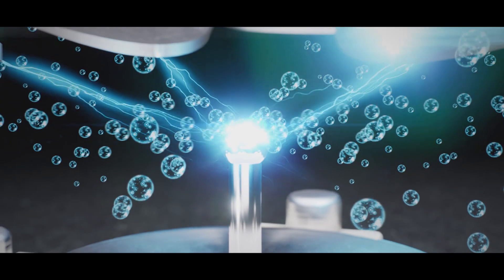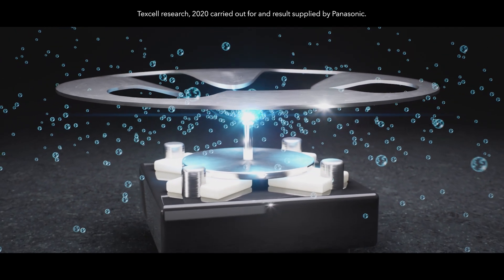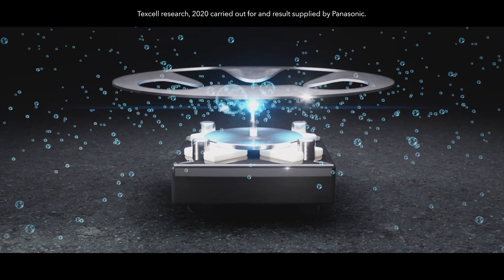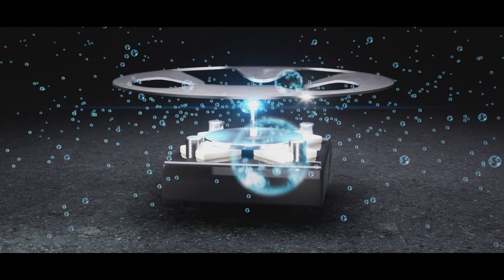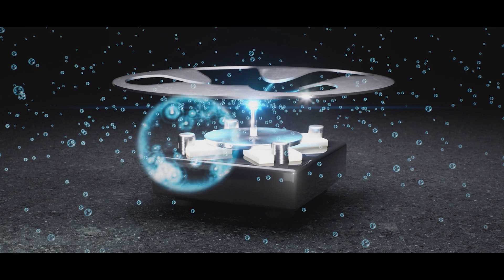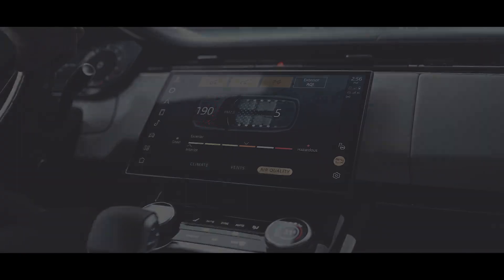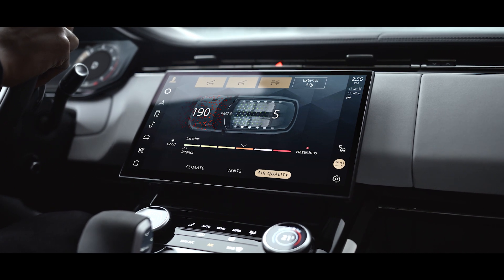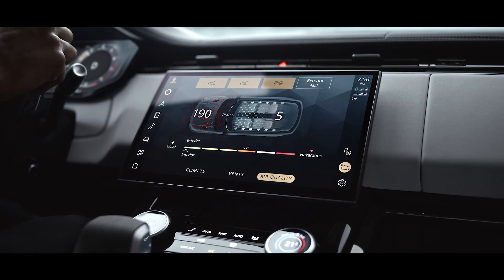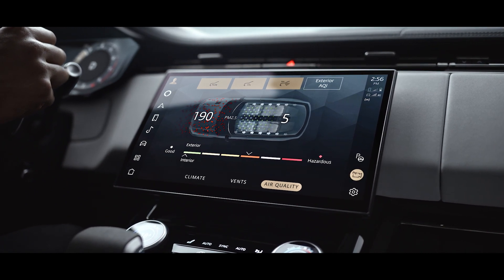The system enhances wellbeing and alertness by monitoring and controlling CO2 and cabin air quality. Its PM2.5 filtration and Nano-X technology significantly reduces odours, bacteria and allergens, including the SARS-CoV-2 virus. Nano-X ionisation condenses moisture from cabin air, breaking it into tiny electrically charged water molecules that react with airborne contaminants.